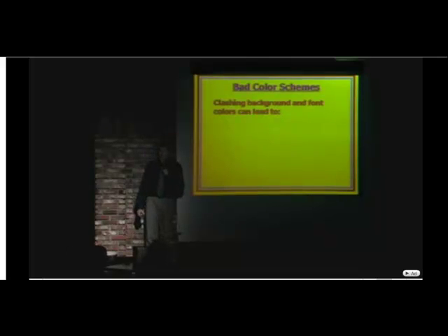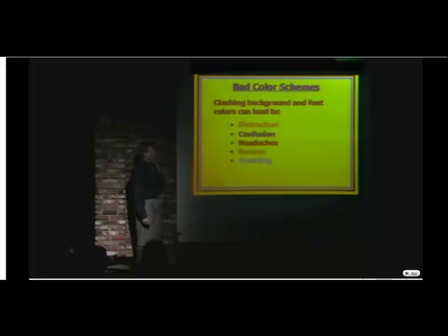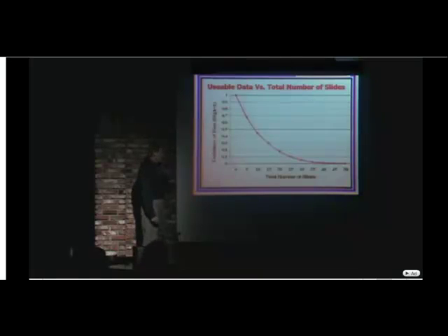Color schemes — not good. Clashing background and font colors can lead to distraction, confusion, headache, nausea, vomiting, and loss of bladder control. I can't stay on that one too long.